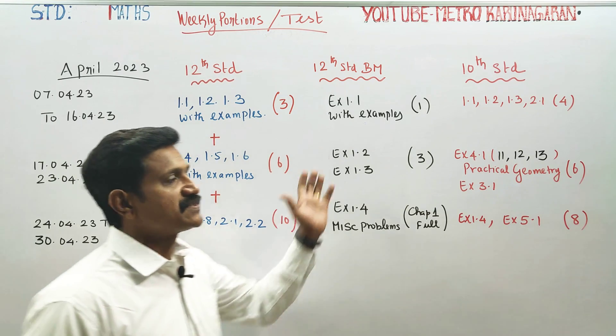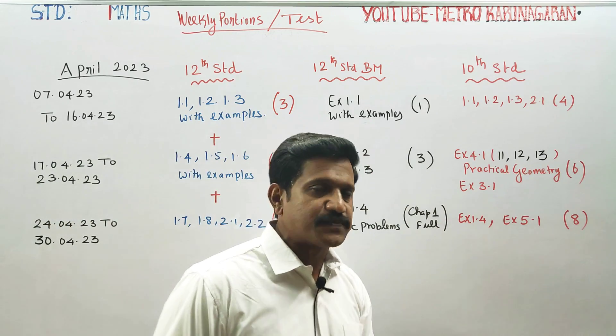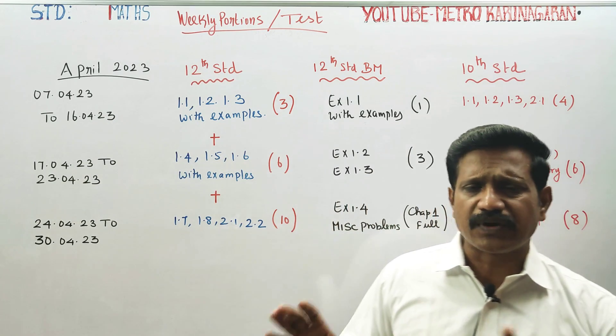9th Standard students get completed, 11th Business Max students get completed, 12th Business Max is a bit easier.